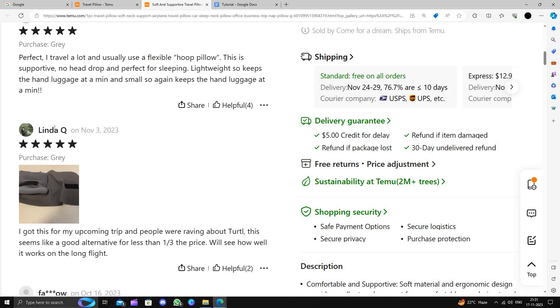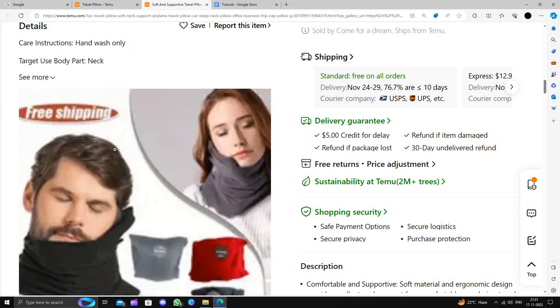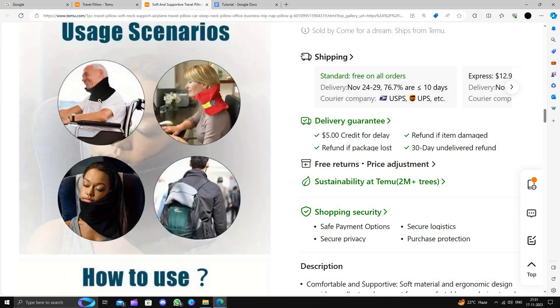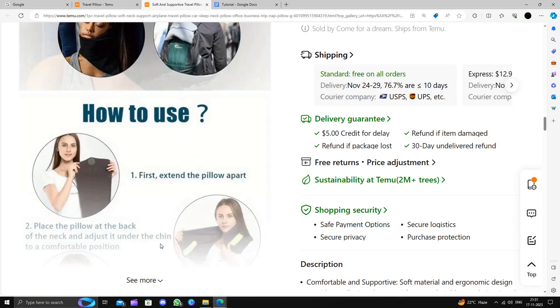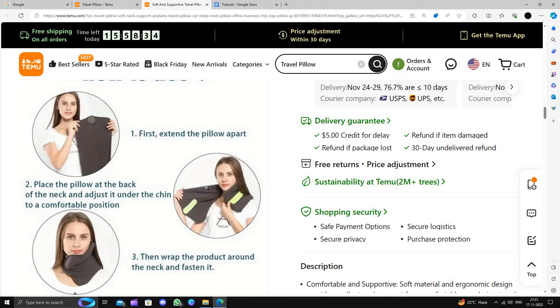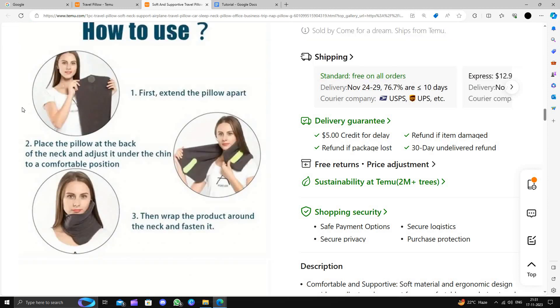They have good reviews, and if you want to see the description, you can view it here. This pillow is for travel, but you can also use it at your office. To use it, you first extend the pillow apart from its cover and then inflate it like this.